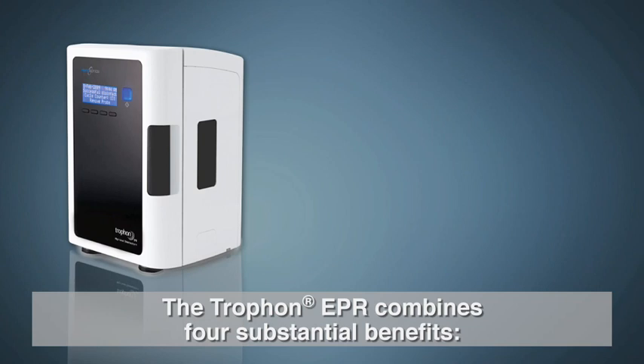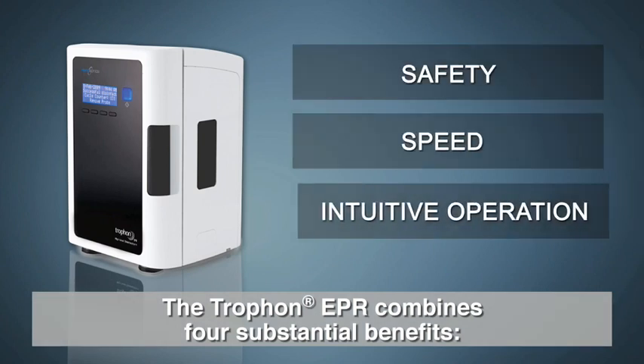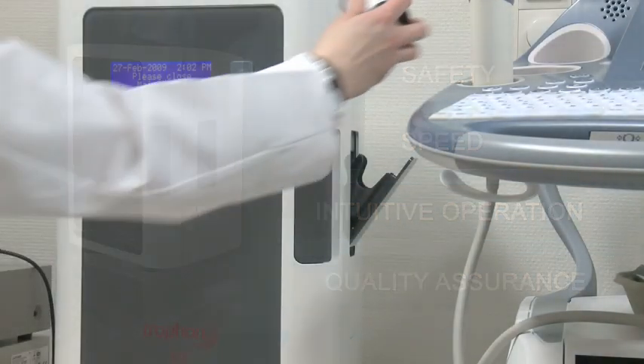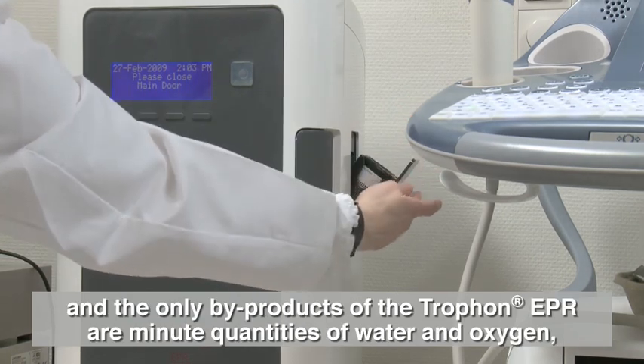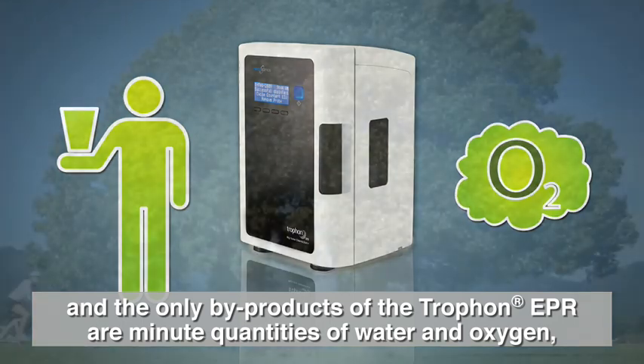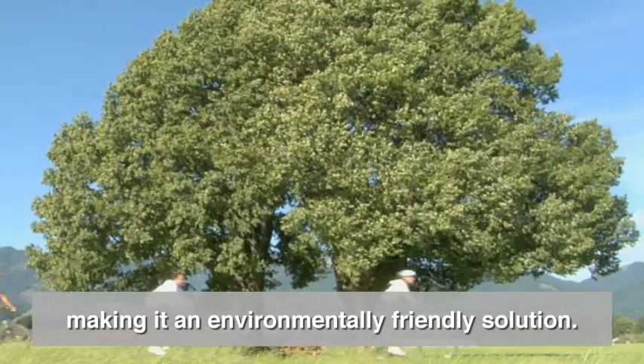The Trophon EPR combines four substantial benefits: safety, speed, intuitive operation and quality assurance. There is no exposure to harmful chemicals, and the only by-products of the Trophon EPR are minute quantities of water and oxygen, making it an environmentally friendly solution.